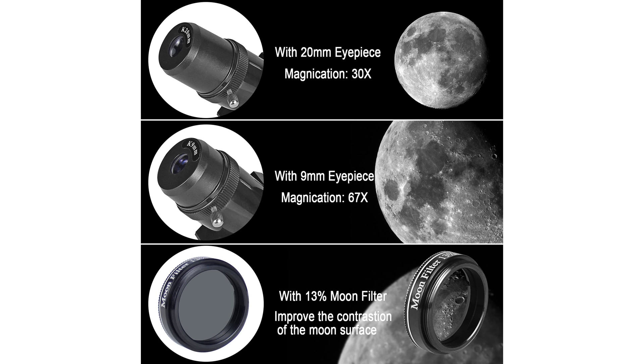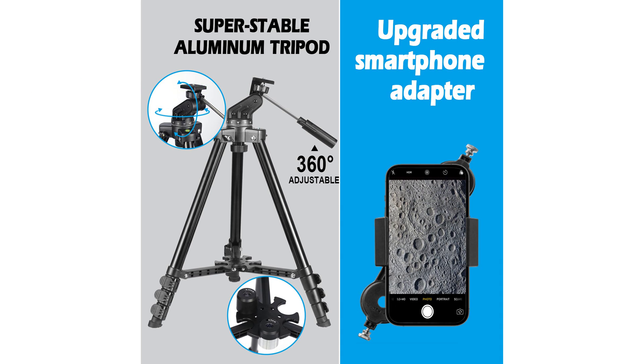This Celtic Bird model includes a backpack, an adjustable aluminum tripod that ranges from 22 inches to 48 inches, and an upgraded phone adapter, all of which are easy to carry and store for travel.